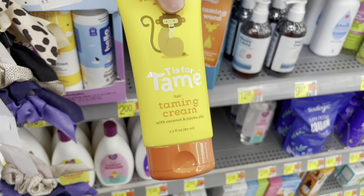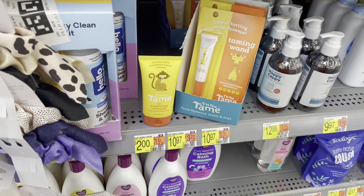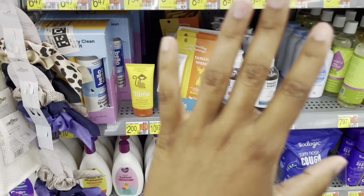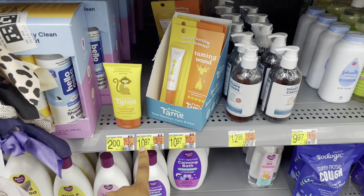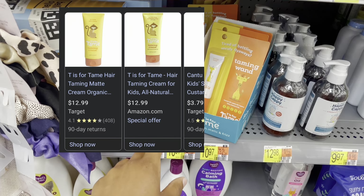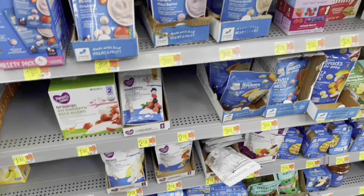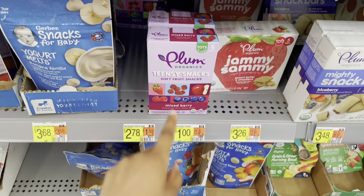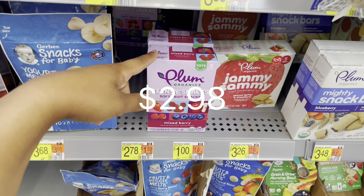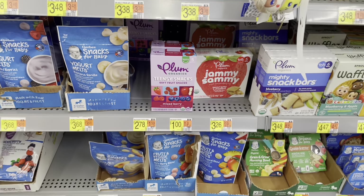They have this Awesome Baby 'Tis for Tame' hair taming cream for two dollars — and I want to mention this because it's not on a clearance tag but is still a markdown. Usually when you see two zeros at the end of a price tag and the surrounding products don't have that, it's a markdown. This is sold at Target for $12.99 and online at Walmart for $10.98, so two dollars is a steal. The same applies to these items I showed you at a dollar previously — they're regularly $12.98 but show the double zeros. So look for that double-zero pricing trick even when there's no clearance tag.